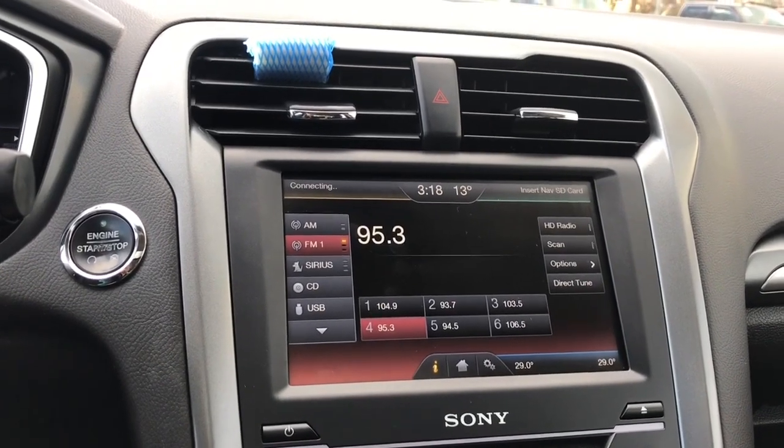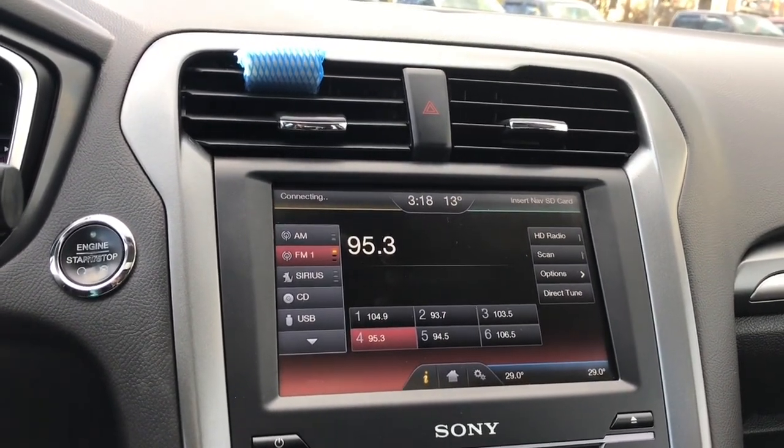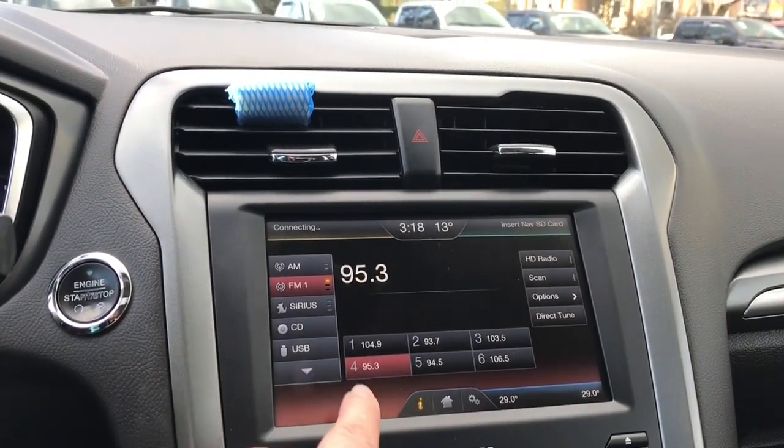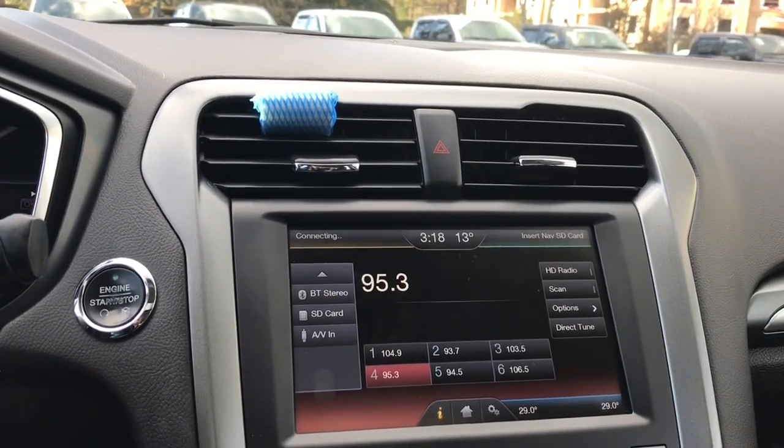As you can see, this is a touch screen. You've got AM, FM, Sirius Satellite Radio, CD, USB, Bluetooth stereo, SD card, and AV in.